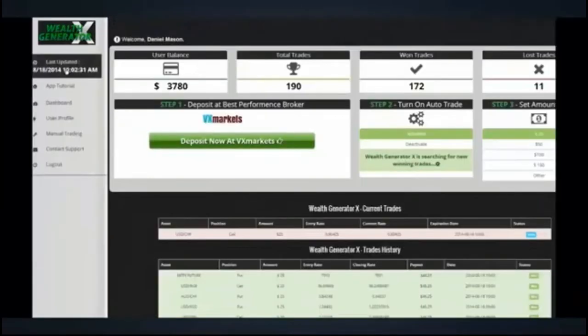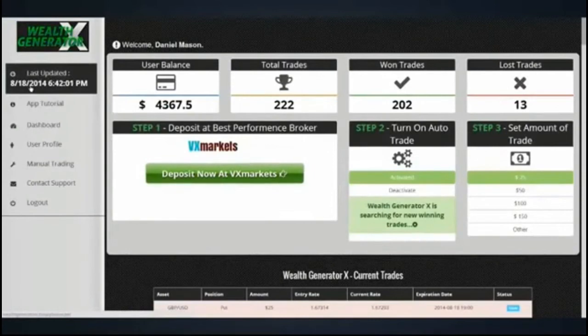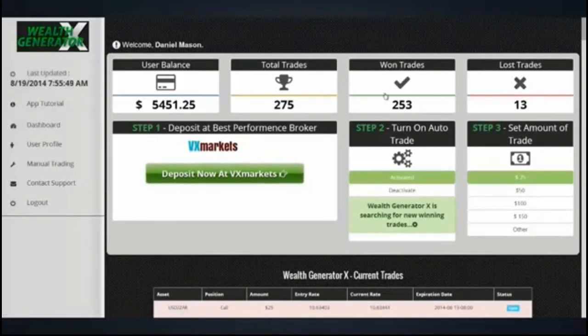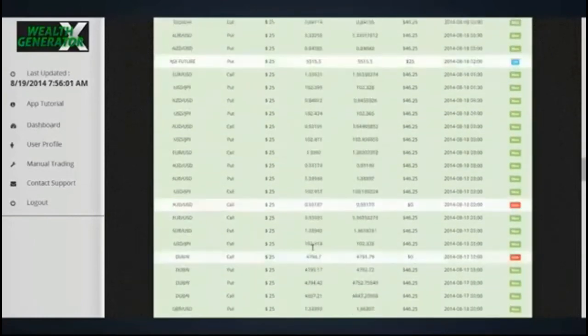On the first day of trading after the weekend, the Wealth Generator X is already at $3,780, or $3,380 net profit. $4,367 — that's insane. See this $5,451 that I banked the next morning? And remember that you can control every detail in the settings and verify all the trades in the History tab.